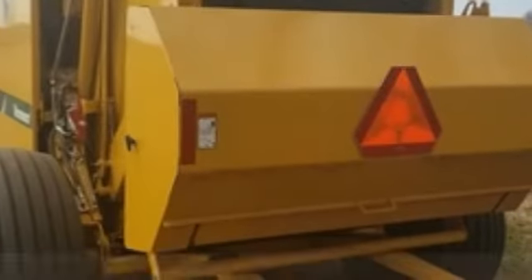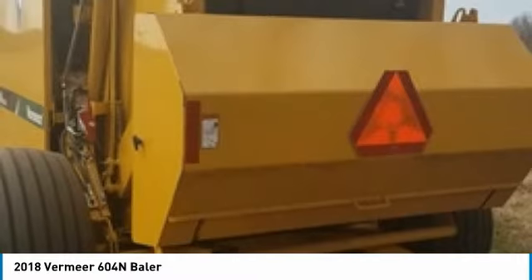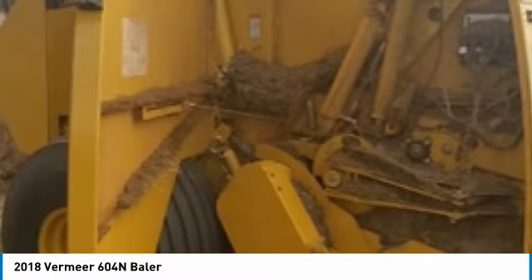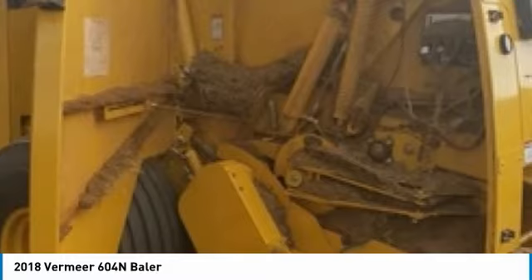Premier 604N Baler for sale in Chandler, Oklahoma 74834. Get ready to maximize your efforts in the field with this 2018 Premier 604N Baler. This durable baler has been very well maintained, which has enabled its work-ready condition. It comes fully loaded with options and features that are perfect for any hard-working individual.